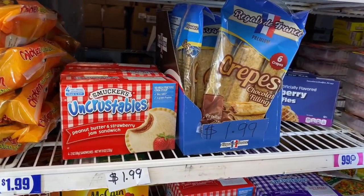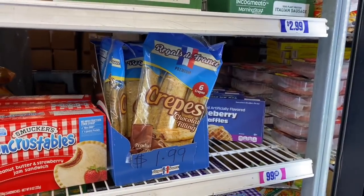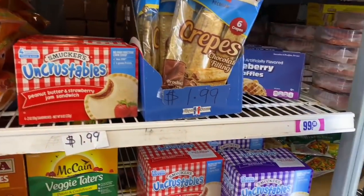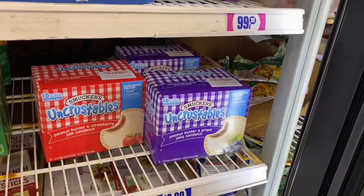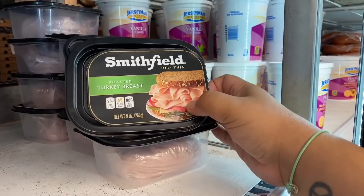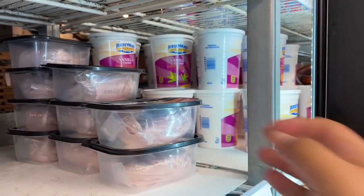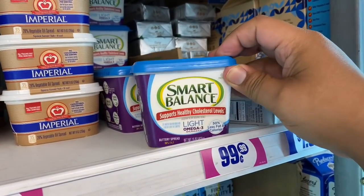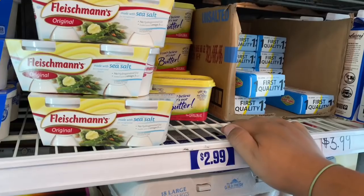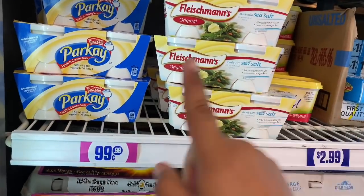Over in the food section — the 99 seems to have run out of signage; there's a handwritten sign for Uncrustables at $1.99. Crepes with chocolate filling are also $1.99. More Uncrustables are listed at $2.99 but go with the lowest marked price. They also have Smithfield deli thin turkey breast for 99 cents, expiring May 20, 2021. Smart Health Light Omega-3 is 99 cents and I Can't Believe It's Not Butter is $2.99. Also new: Parkay, both for 99 cents.